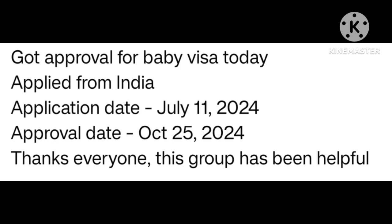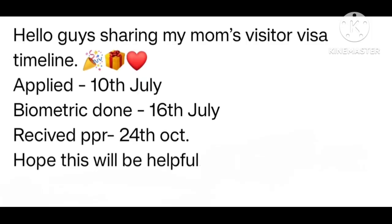Sharing mom's visitor visa timeline. Apply date 10 July. Biometric 16 July receipt. PPR 24 October. Hope this will be helpful. Many many congratulations.